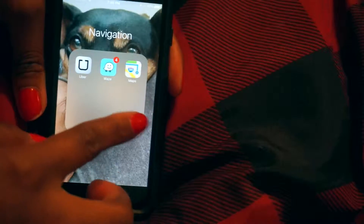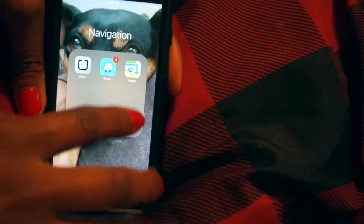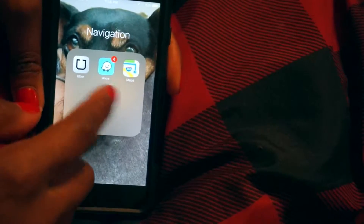And I have a Navigation folder which I keep Uber, Waze, and Maps in. I don't particularly like Apple Maps, so I always go to Google Maps first, and then I go to Waze depending on where I'm going. Find My iPhone, a QR reader — haven't really used either of those.